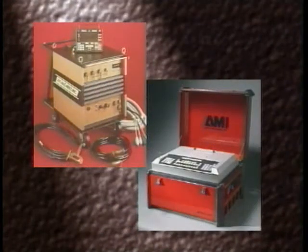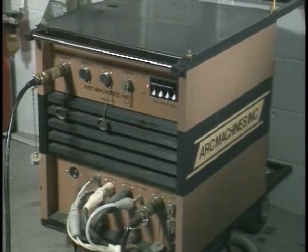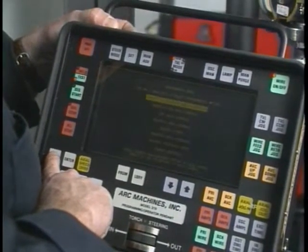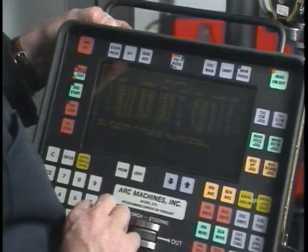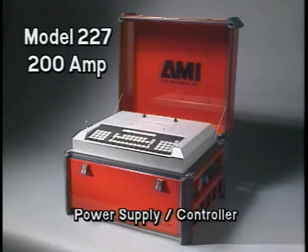For maximum versatility, all AMI weld heads can be used with many of AMI's pipe welding power supplies. The industry workhorse, model 215, is a powerful and versatile 300 amp power supply with a strong emphasis on ease of use. Each activity screen on the operator pendant is prompted in plain English. The model 215 can store large numbers of weld schedules in memory, and any of them can be recalled with just a few keystrokes. An even more economical alternative is the model 227 — a 200 amp supply whose small size and portability make it ideal for a wide variety of field applications.